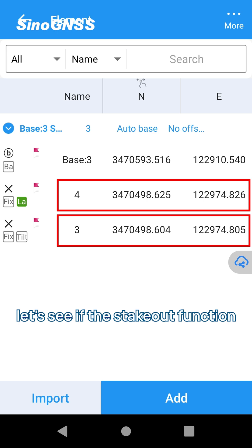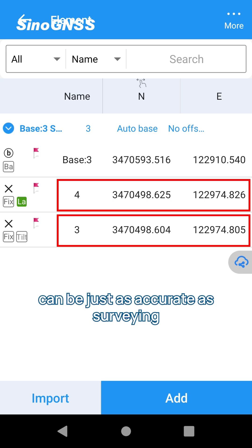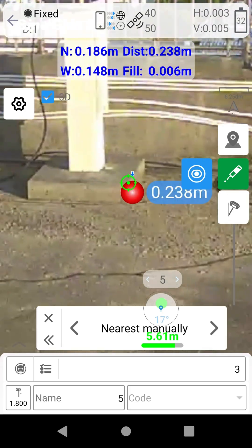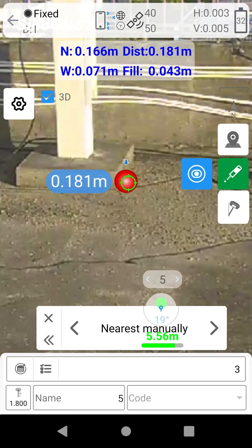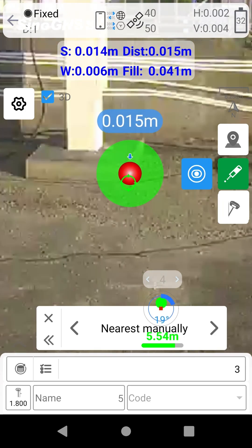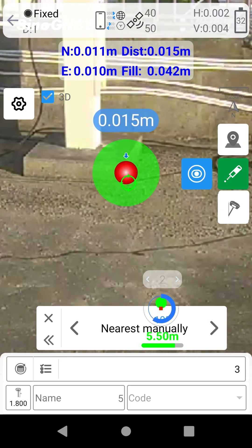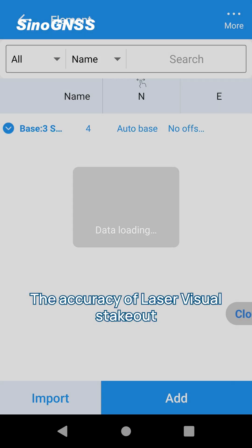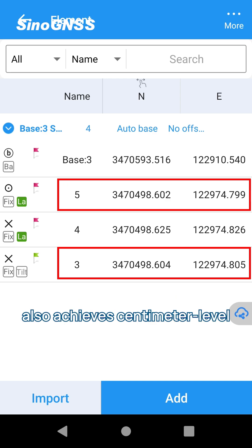Next, let's see if the stake-out function can be just as accurate as surveying. The accuracy of laser versus stake-out also achieves centimeter level.